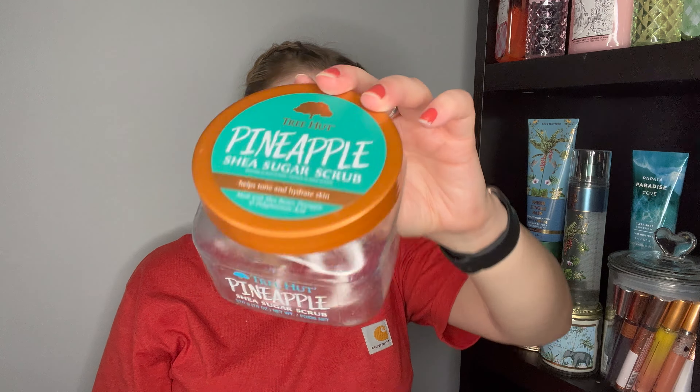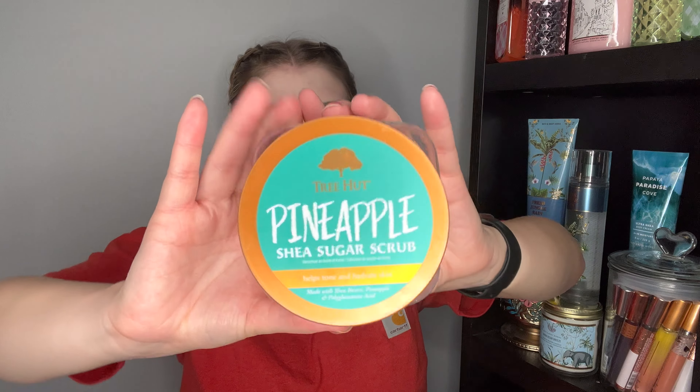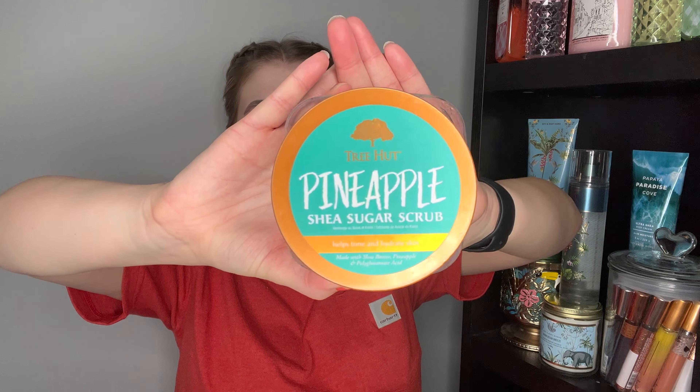I would definitely repurchase Tree Hut scrubs — these are my absolute favorite scrubs alongside Onyx Bath House and Bath and Body Works ones. This was the pineapple scent; it says it helps tone and hydrate skin. The Tree Hut scrubs are super coarse and scrubby. This pineapple scent literally smells like a pineapple slushy or pineapple candy — super fresh and fruity. It really helped me get into the summer mood and I would repurchase it a thousand times.